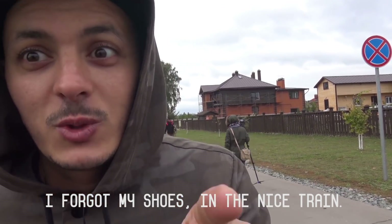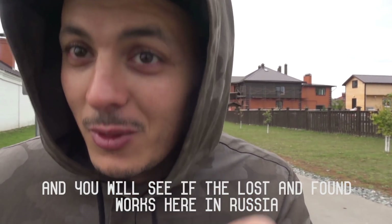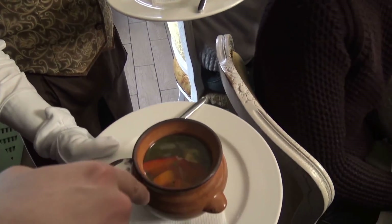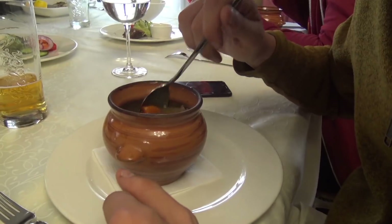I forgot my shoes on the night train, and we will see if lost and found works here in Russia — stay tuned. This one is shrupa — it's mutton with vegetables. And this one is azu, which is beef and potatoes. It's a local specialty.